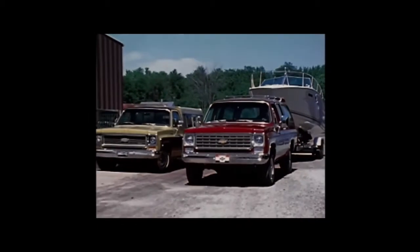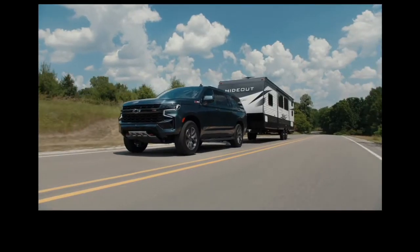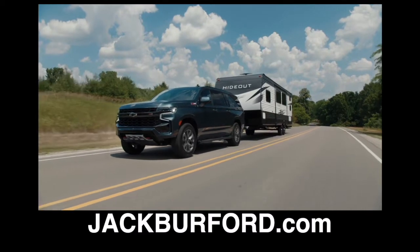The Suburban is the longest-running nameplate in automotive history, and both Tahoe and Suburban have fiercely loyal fans who count on their size and strength to transport their most important people and cargo.